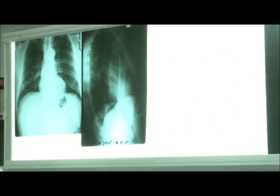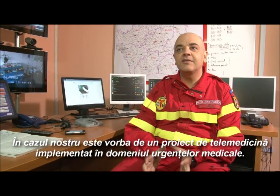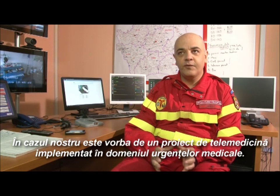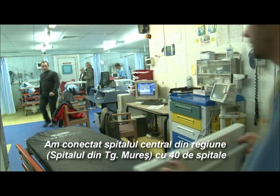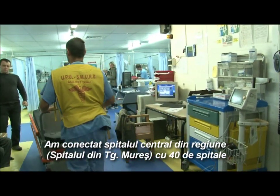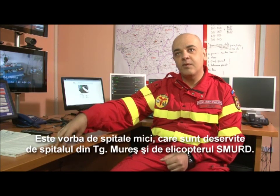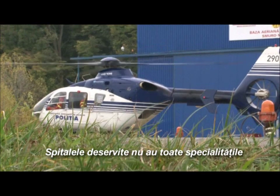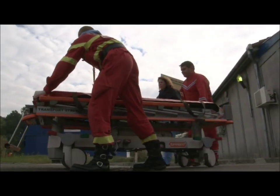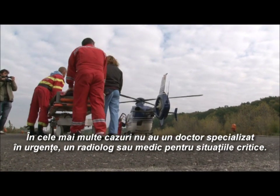What we have here is telemedicine implemented in the field of emergency medicine. We have connected our regional hospital and regional center with 40 locations served by our hospital and our helicopter. These are smaller hospitals which don't have all the specialties — many times they don't have an emergency physician, anesthesiologist, or critical care specialist.